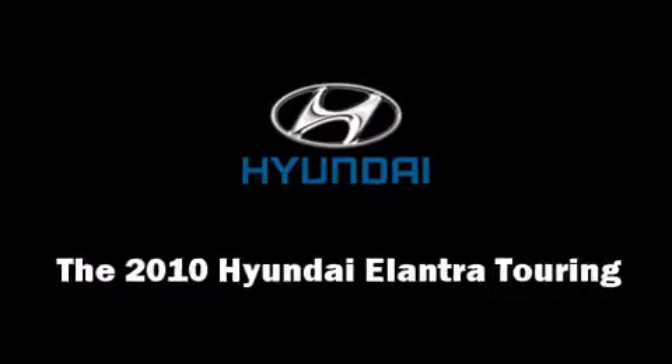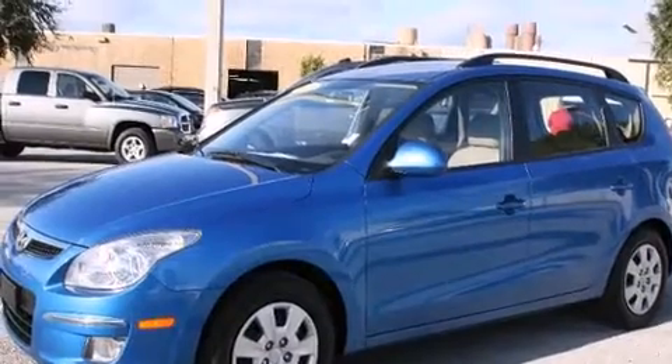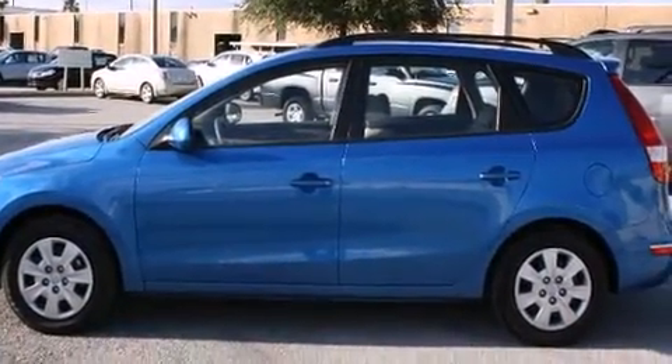Discerning drivers will appreciate the 2010 Hyundai Elantra Touring. It features a front-wheel drive platform, an automatic transmission, and a 2-liter 4-cylinder engine.